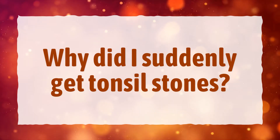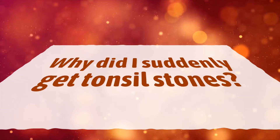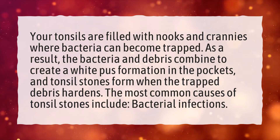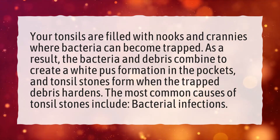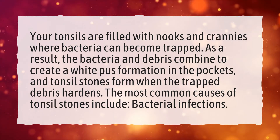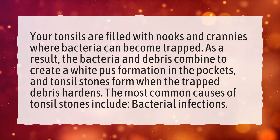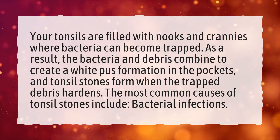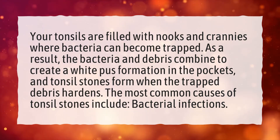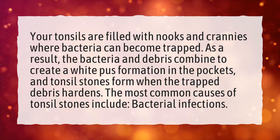Why Did I Suddenly Get Tonsil Stones? Your tonsils are filled with nooks and crannies where bacteria can become trapped. As a result, the bacteria and debris combine to create a white pus formation in the pockets, and tonsil stones form when the trapped debris hardens. The most common causes of tonsil stones include bacterial infections.